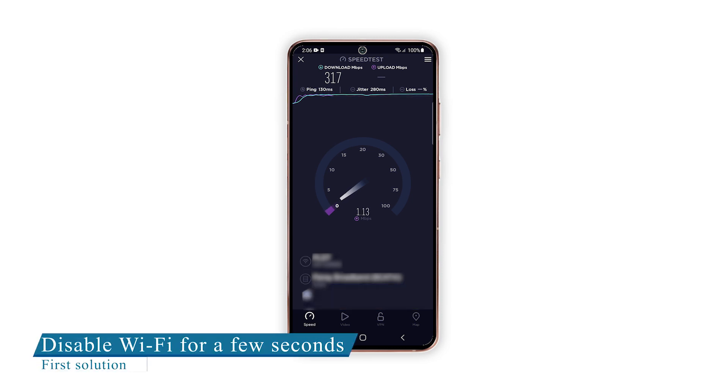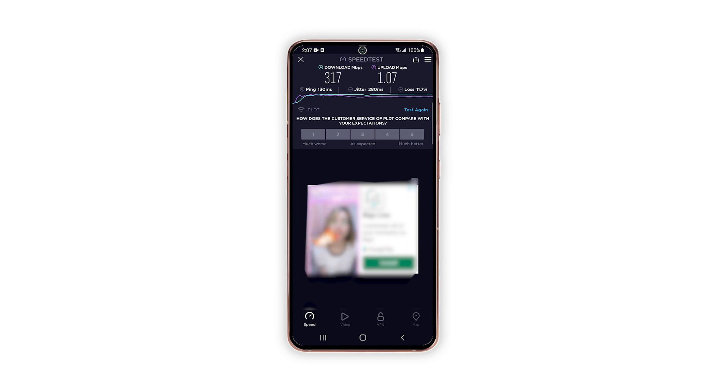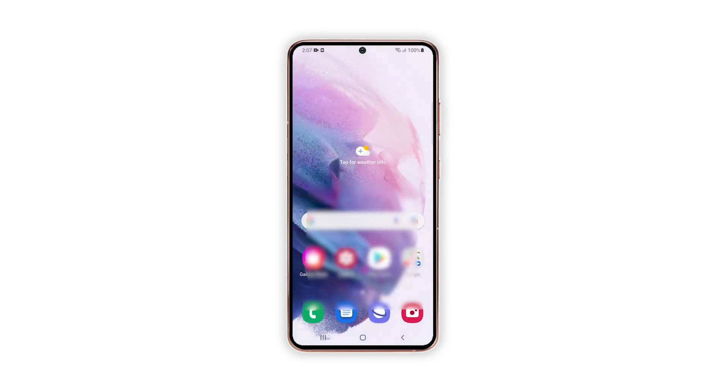First solution: disable Wi-Fi on your phone for a few seconds. If you've always had a good and stable internet connection through your Wi-Fi network and then suddenly it became slow, then it's possible that it's just a minor glitch in your phone's system. So the first thing you have to do is make sure your device receives the signal from your router properly. Try disabling the Wi-Fi service on your Galaxy S21 for a few seconds and then re-enable it. This often retains the stability of your connection.